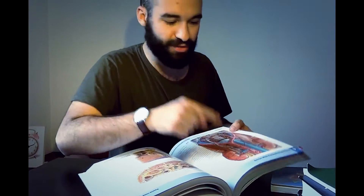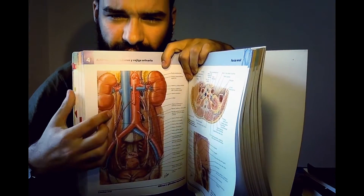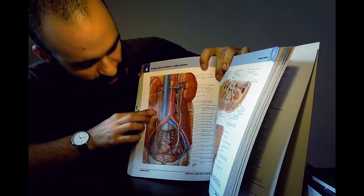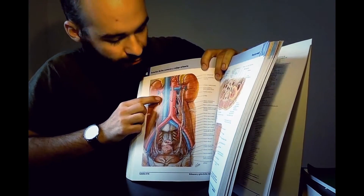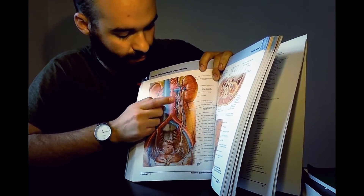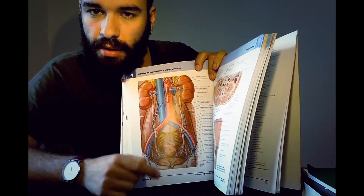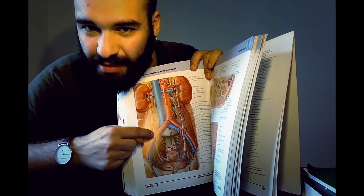Go to page 216 in Netter's. You can see the ureter passing behind the testicular artery, the right testicular vein coming out of the inferior vena cava, and the left testicular vein coming out of the left renal vein. You can see that the renal vein passes below the superior mesenteric artery. These are things you cannot remember just by reading — you have to see them. They will ask you this in the exam: is the right renal artery arising from the right renal vein? No, it drains to the inferior vena cava.